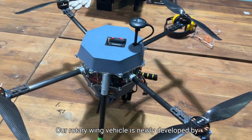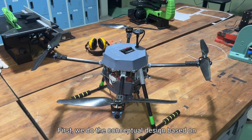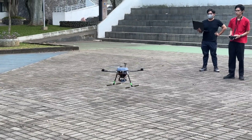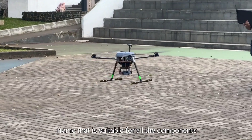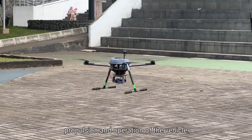Our rotary wing vehicle is newly developed by our team. We began with a conceptual design based on the defined mission requirements. We chose a quadcopter configuration because of its simplicity and suitability with the mission. For the frame, we designed an octagonal shape that accommodates all components and can withstand loads from the propulsion and operation of the vehicle.